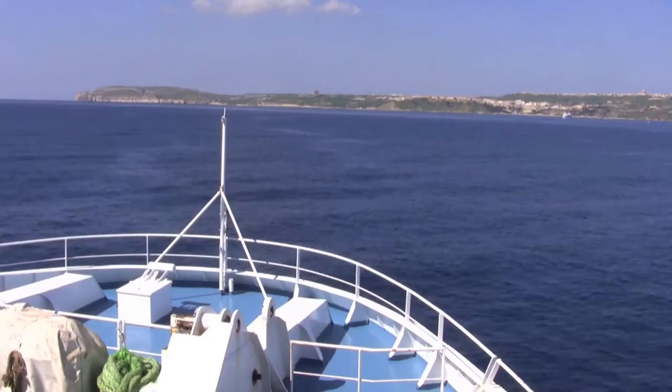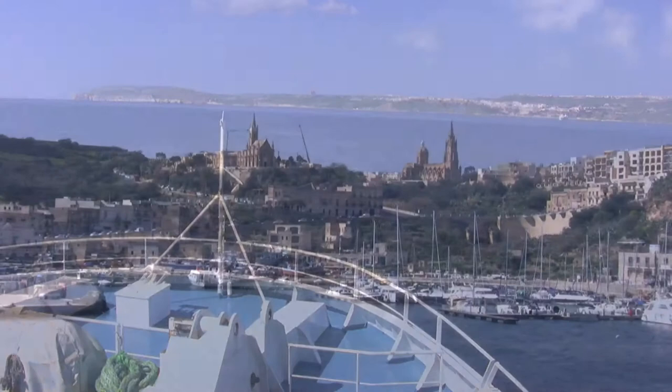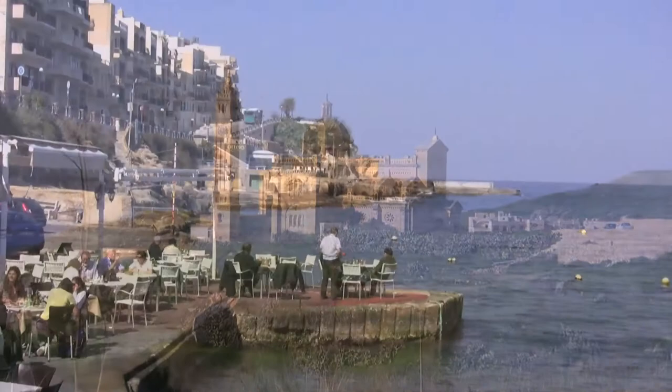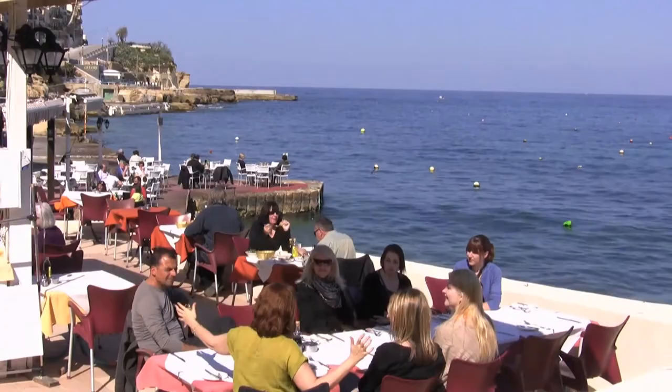Being just a short hop away by ferry or seaplane, Gozo is Malta's little sister, making an ideal day out or a longer stay on the island. Known as the Island of Joy, there are vineyards, temples older than the pyramids, and quaint peaceful Gozitan villages which define the character of the island.